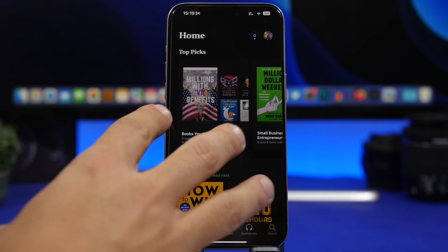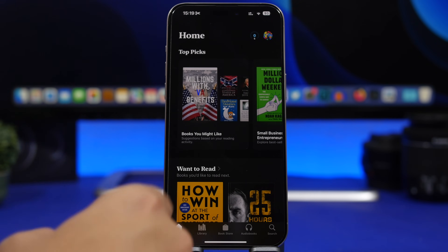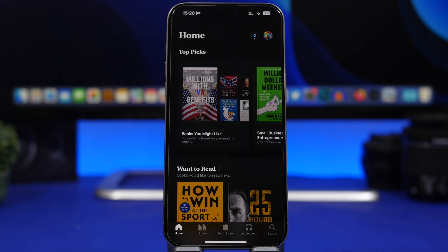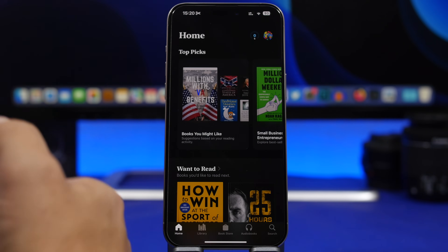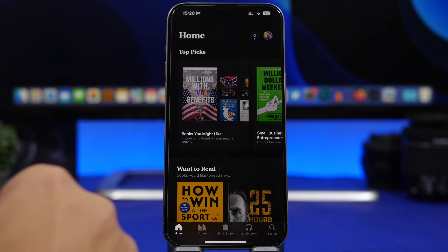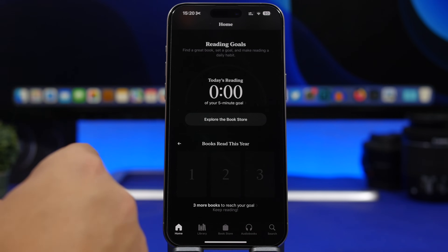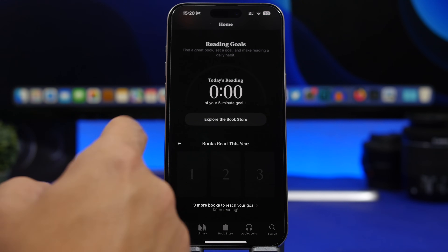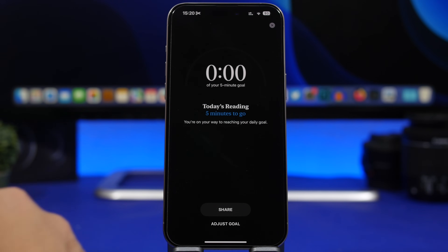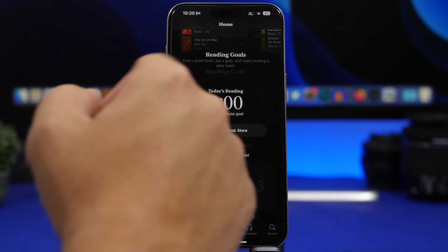Another tip for the Books app: you now have a new reading goal counter at the top right, next to your profile picture. It shows your goal and how much you've achieved. Tap on it and it takes you to reading goal settings, where you can edit the reading goal, explore the bookstore, adjust the goal, or share it directly. Just tap the reading goal icon at the top of your Books app.